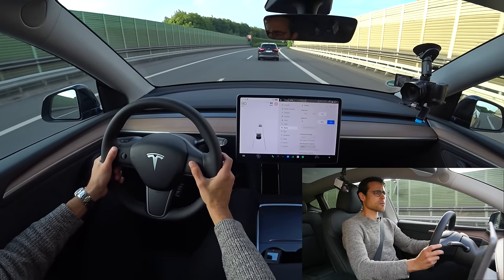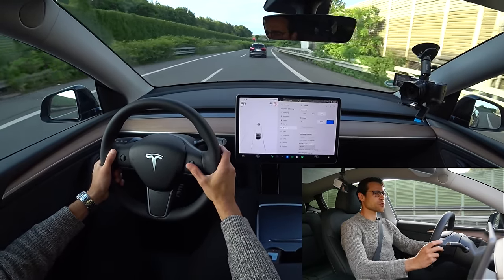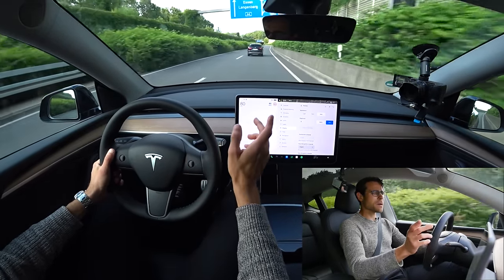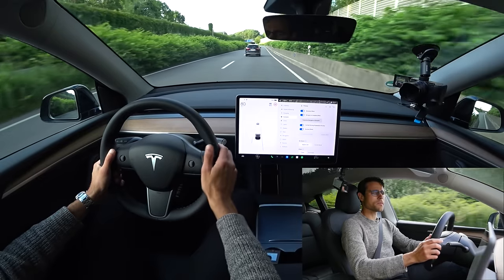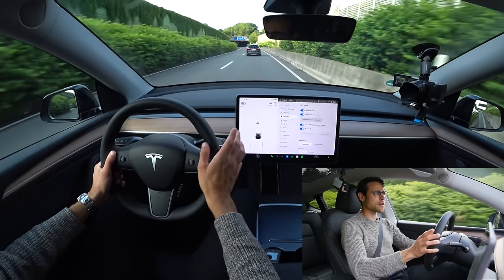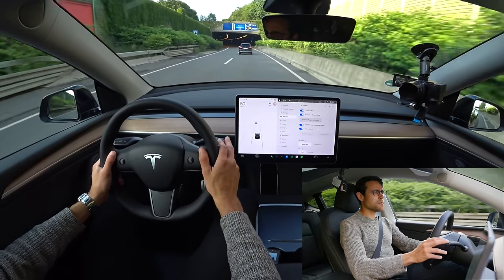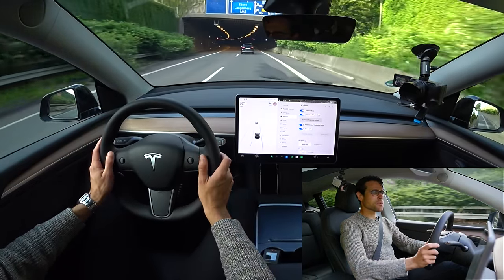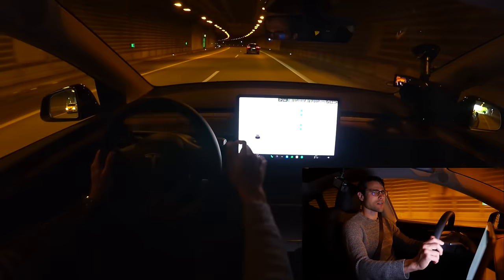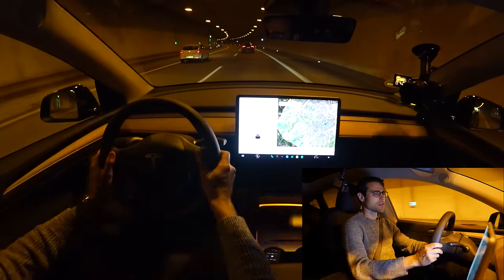Let's test cruise control — you can easily set it by pushing the stalk down twice, then set the speed. Depending on which grade you bought, you also have auto steer and navigation on autopilot. Autopilot is still Level 2 autonomous driving, meaning it's somewhat limited — enjoy it with caution because it's not a true autopilot.